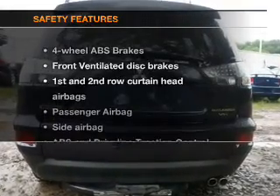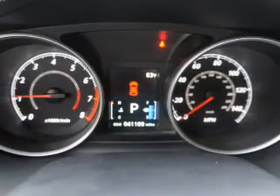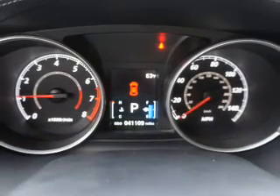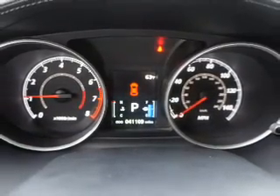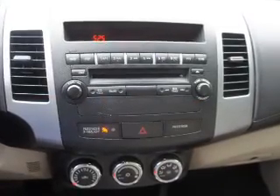Power mirrors. If safety is a high priority, rest assured knowing these top safety components are included: front ventilated disc brakes, curtain head airbags, passenger airbag, side airbag, traction control, stability control, daytime running lines.